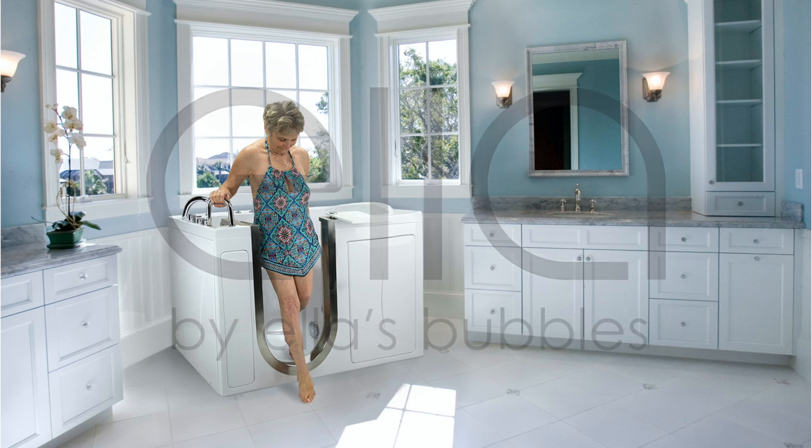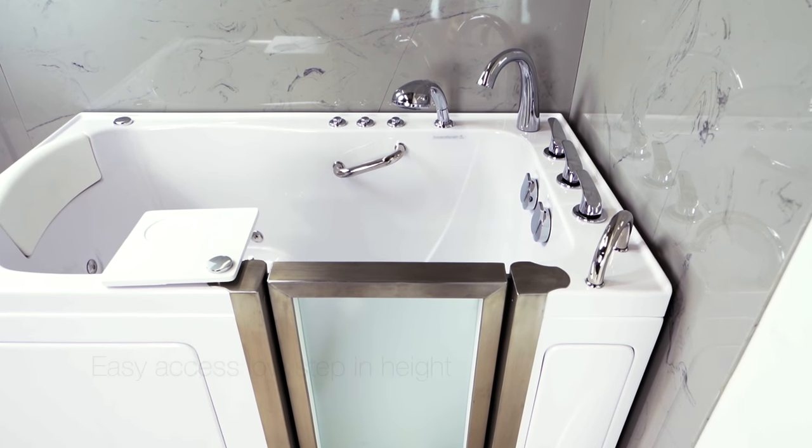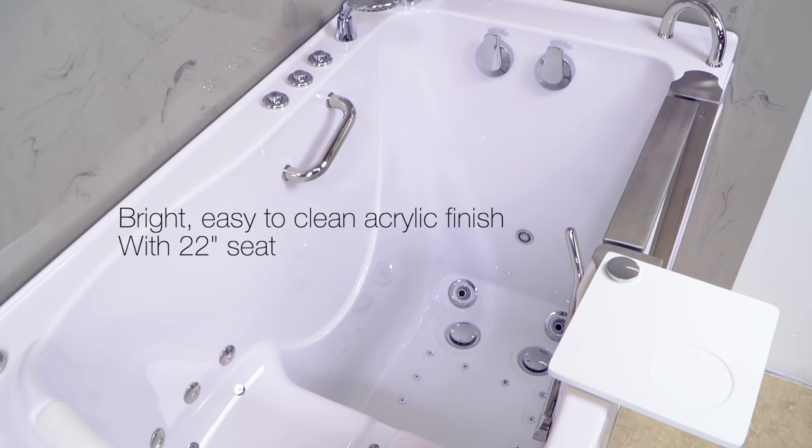Introducing Ella's Bubbles most popular walk-in tub, the Elite. The sleek acrylic design is built around your comfort and convenience with a low threshold for easy access and a spacious 22 inch seat.